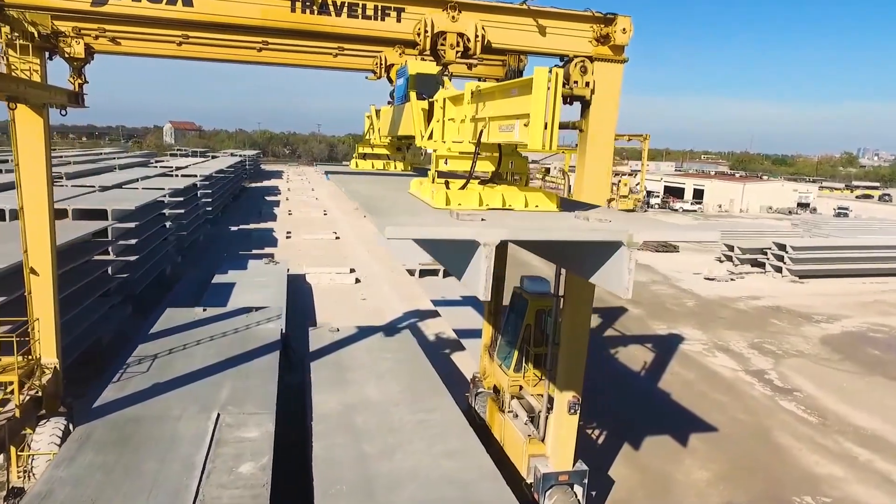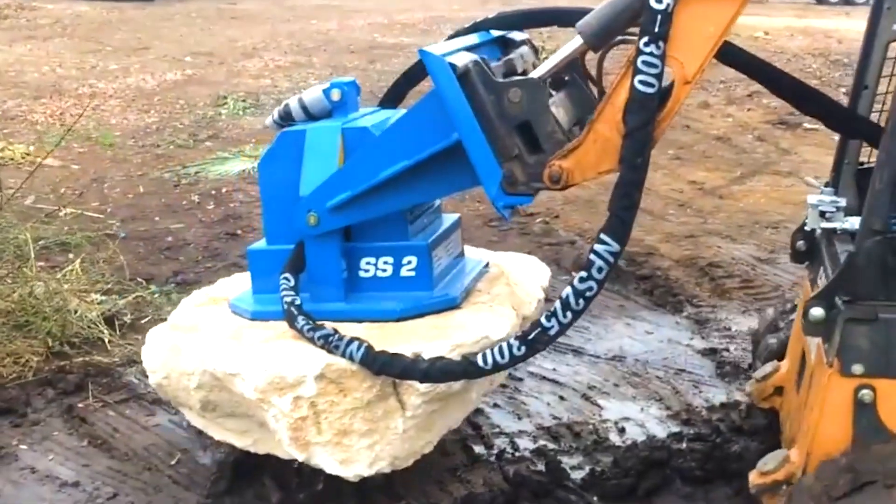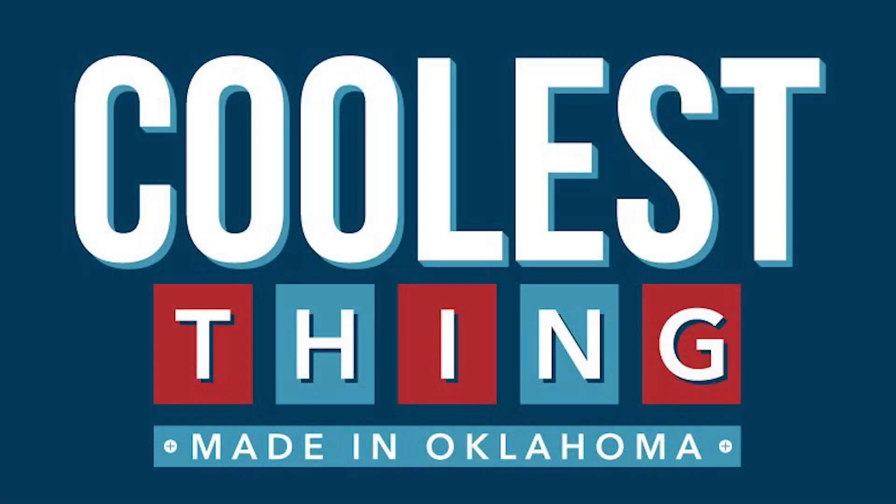So next time you need some big clunky item moved, remember the cooler, safer choice: VacuWorks. For the State Chamber's Manufacturing Month, I'm Brent Skarkey.